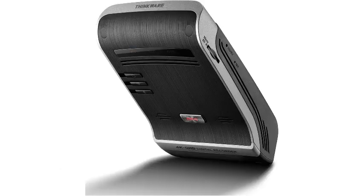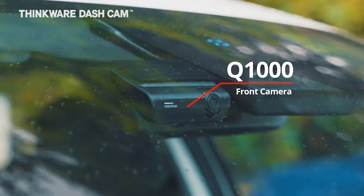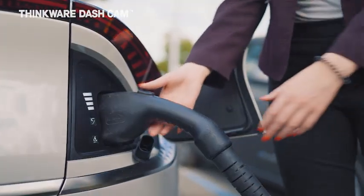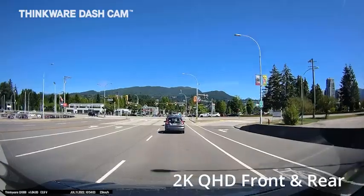Number 4: Thinkware Q1000 QHD Dash Cam Front and Rear, built-in Wi-Fi and GPS, Starvis Night Vision, 24-hour parking mode, G-Sensor, HDR, 156-degree wide angle.